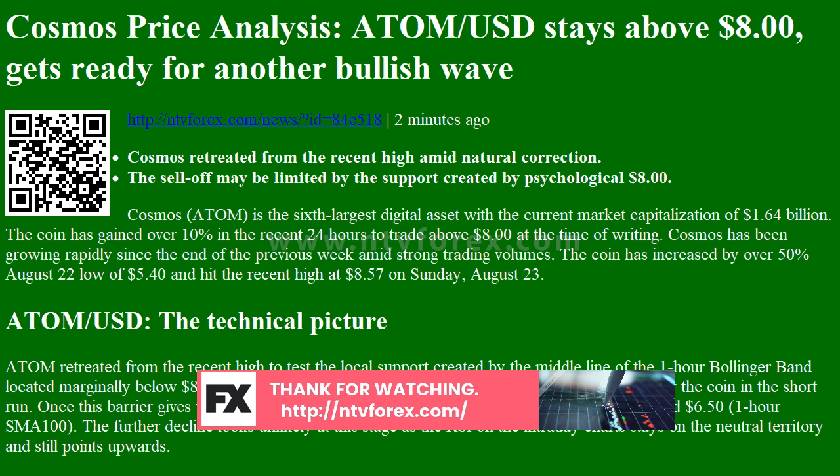ATOM/USD — the technical picture: ATOM retreated from the recent high to test the local support created by the middle line of the one-hour Bollinger Band, located marginally below $8.